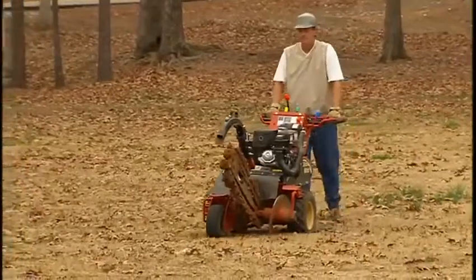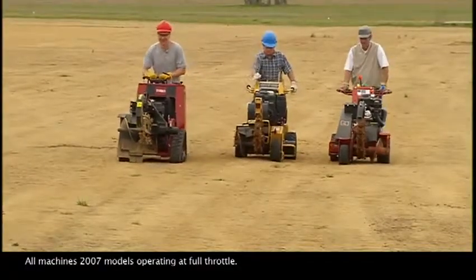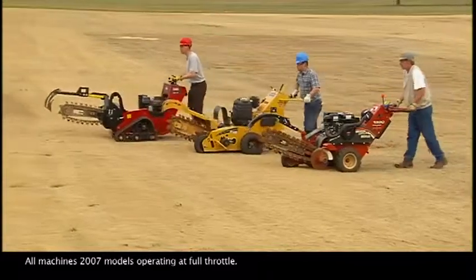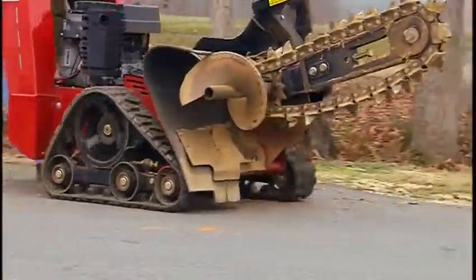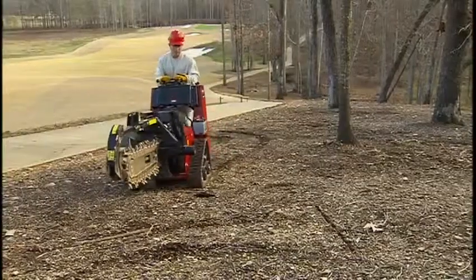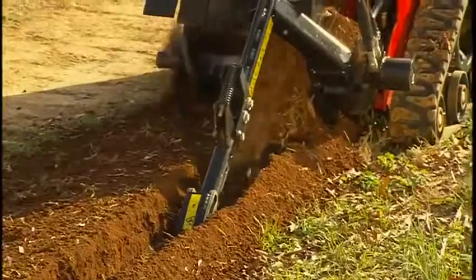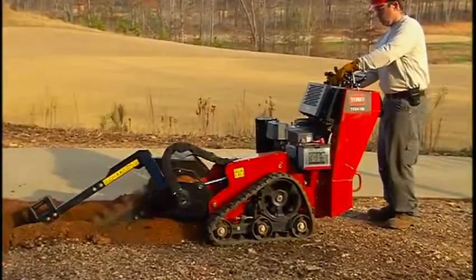Finally, nobody wants to crawl to or from the job site. Here's where Toro's TRX units hold a huge advantage over other trenchers. With a transport speed that's roughly twice as fast as some, operators travel faster and in comfort. Now you're beginning to understand what we mean when we say the Toro TRX steerable walk-behind trenchers are so advanced, they're virtually in a class by themselves.